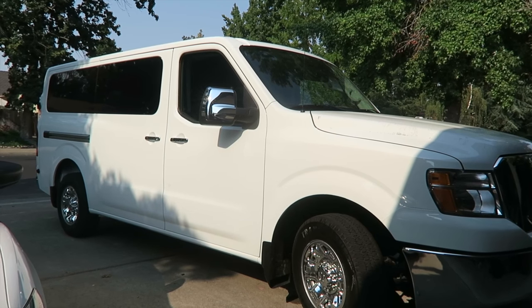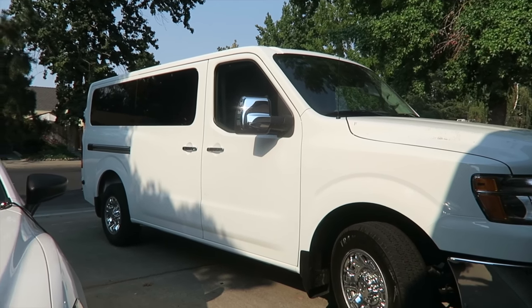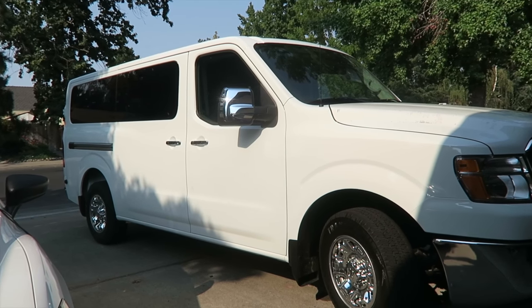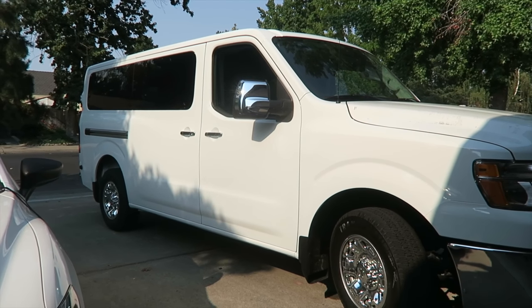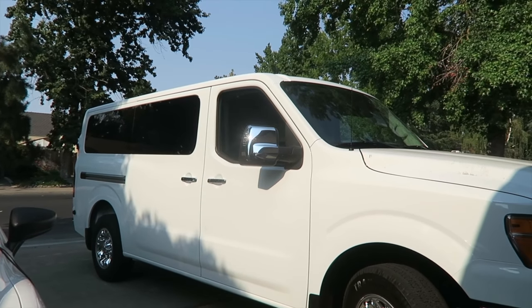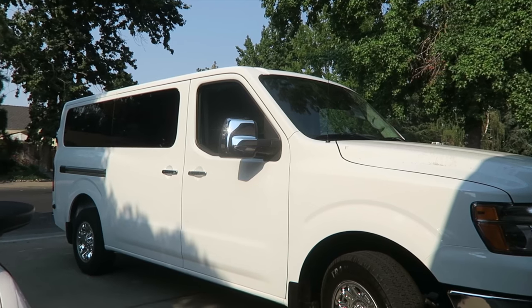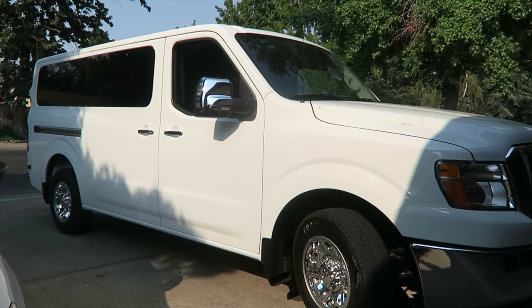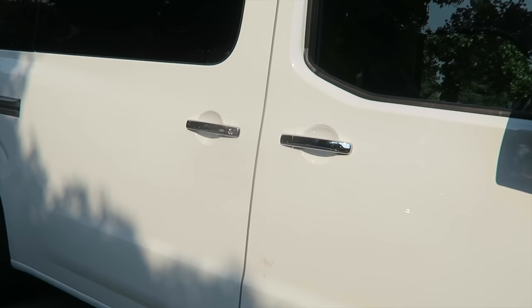This one is a V6. We were deciding between a V6 and a V8 and went with the V6 because it's better on gas mileage. To be completely honest, I truly have not noticed a huge difference between my minivan and this van for gas mileage. You'd think it would be this massive, thirsty beast, but it's really not that bad, especially with the V6.